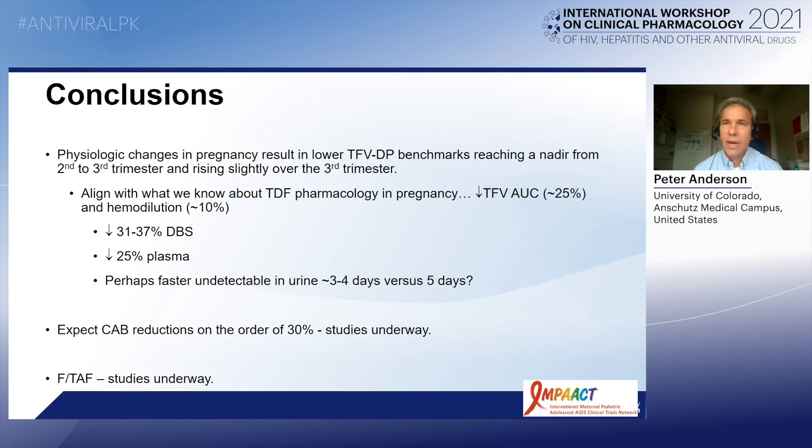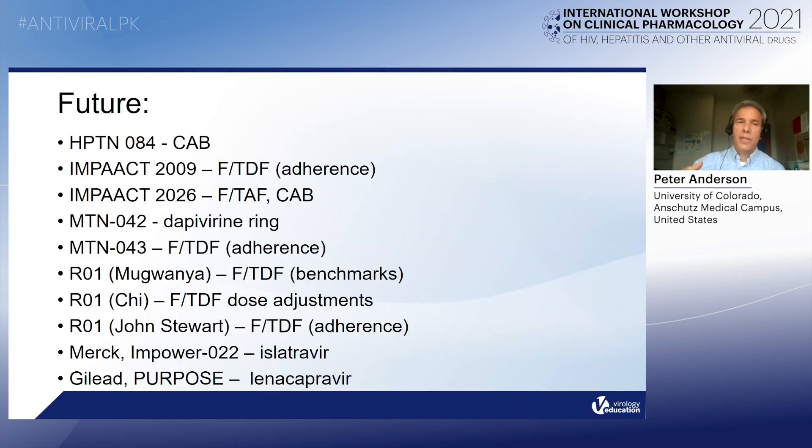For cab as it emerges, we can expect that concentrations are going to be lower during pregnancy — if it's like dolutegravir, it may be in the 20 to 30% range. I didn't mention TAF — it is not approved in women in general yet for PrEP, but studies are underway both in women as well as in pregnant women. Those studies are listed here on this slide, which is a summary of data that are forthcoming for PK — including data forthcoming for cab, TDF, TAF, the dapivirine ring in pregnancy, and even islatravir and lenacapavir. Merck and Gilead will continue to follow women who become pregnant, if they consent, to get PK data for islatravir and lenacapavir.